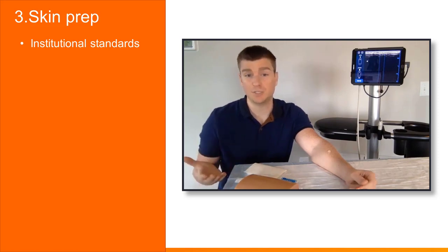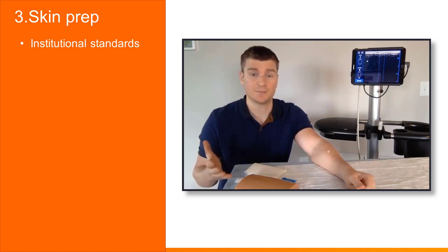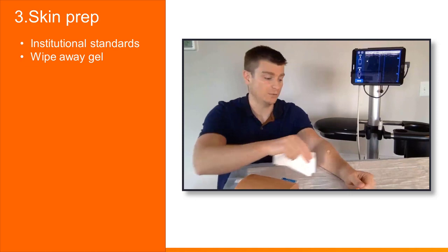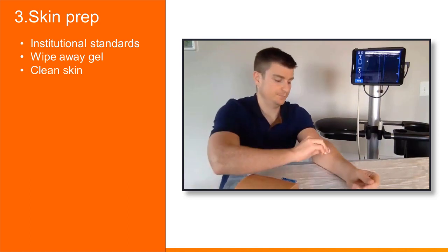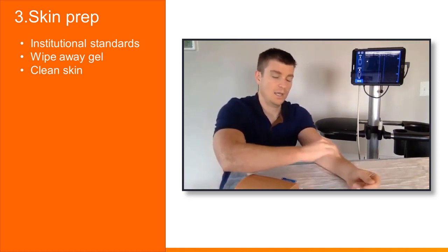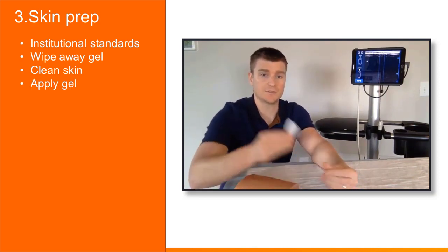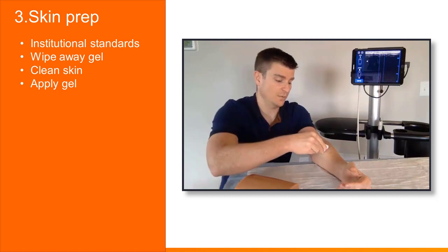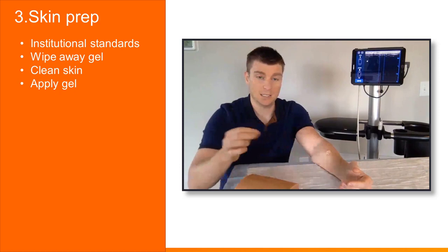Preparing the patient's skin should be similar to what you already do for regular IV placement, based on institutional standards. Wash your hands and apply gloves. First, wipe away the old gel. Next, clean the site according to your institution's policy. Then apply some sterile gel — using individualized packets — over the mark you made previously. At this point you're ready to place the ultrasound probe back on the patient and line up your needle.